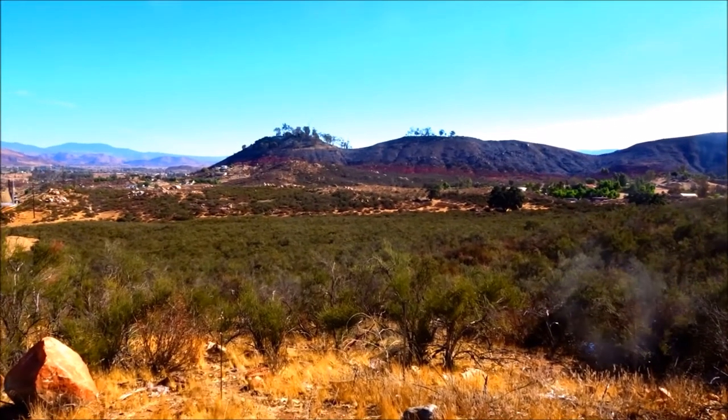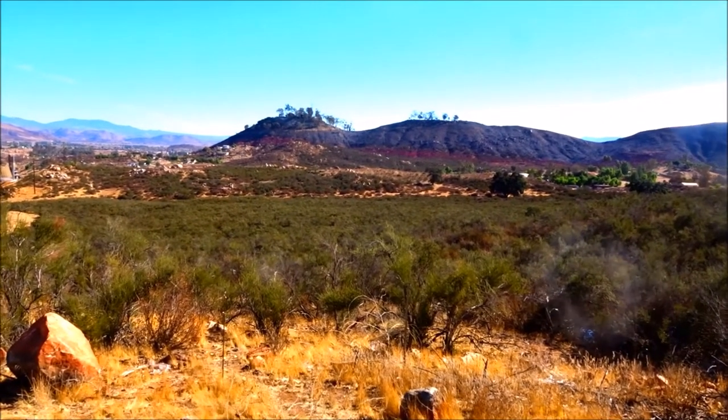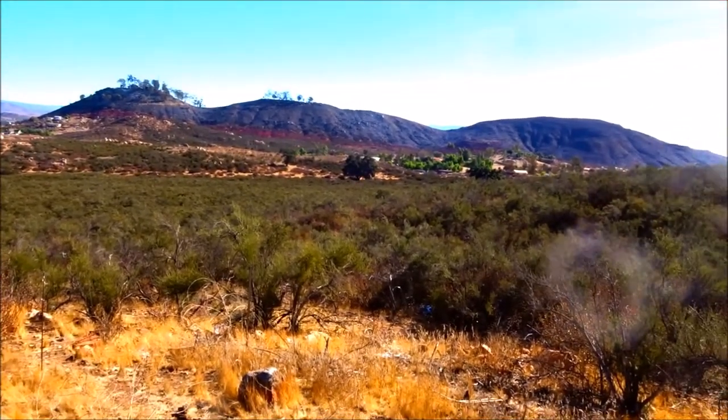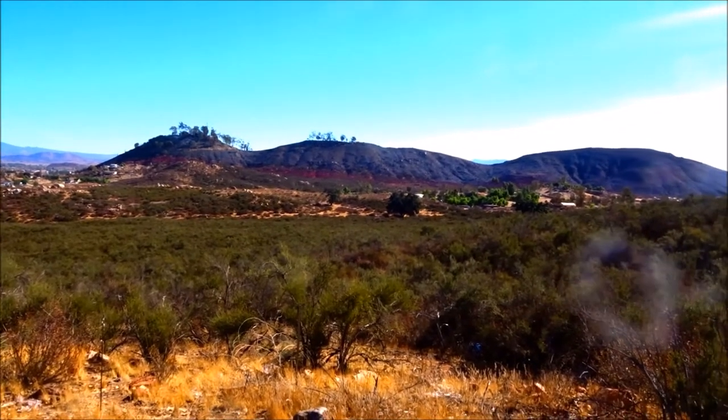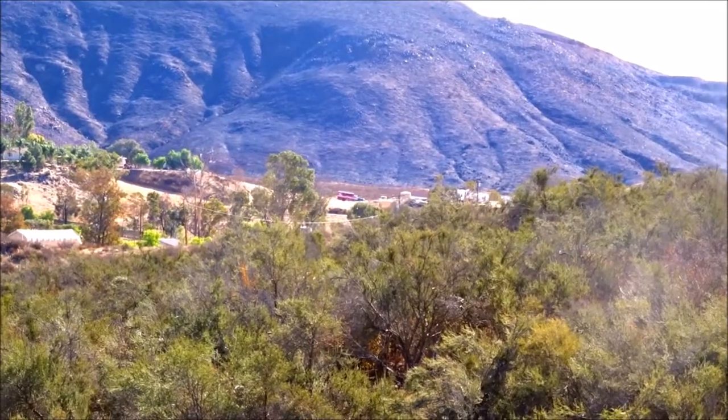Hi everybody, today I've hiked up to the northeast end of the Liberty Fire. This hillside over here — I think you can see the Foscheck line, the red line at the bottom of that hill. So it burned on the other side of that hill, which I'm going to drive around. I think you can see the fire.